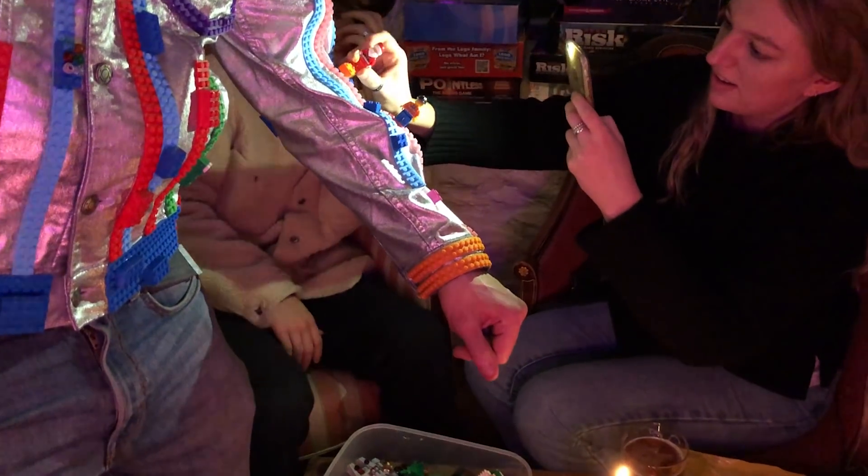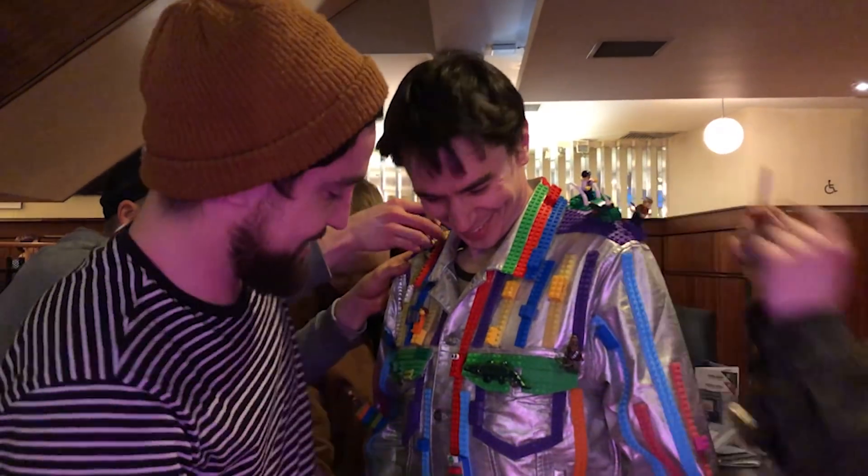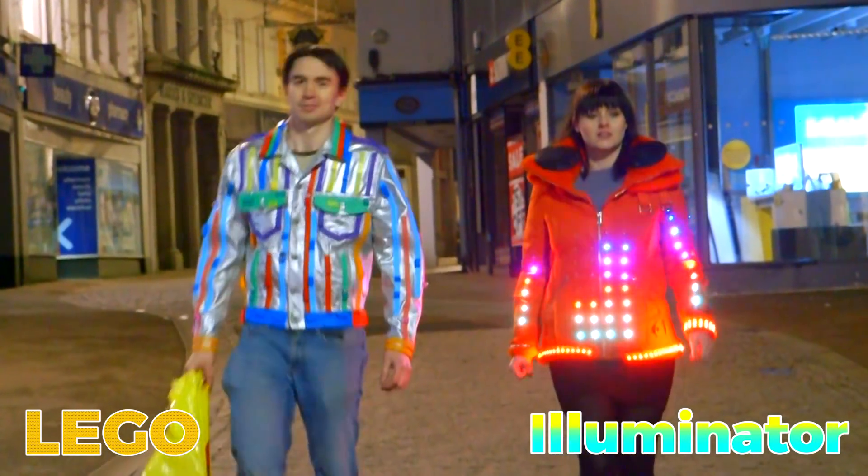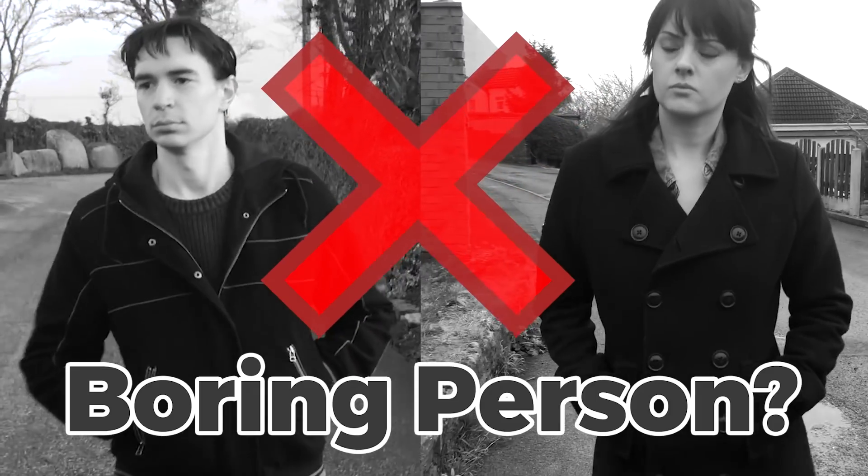It's great for parties, particularly if you like standing around while other people attach things to you. So choose your crazy jacket today and never look like a boring person again.